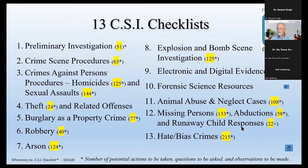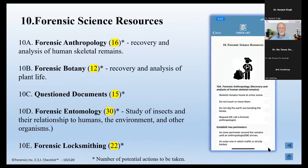Missing persons, abductions, and runaway children — I added that this past year. And the last checklist I added was hate and bias crimes. In the United States, specific criminal charges and acts have been created for hate and bias crimes. You need to be very specific in understanding what constitutes a hate or bias crime, what type of evidence you're looking for, and what questions to ask victims. There are 215 items for those types of cases. So right now there are 13 separate checklists available.